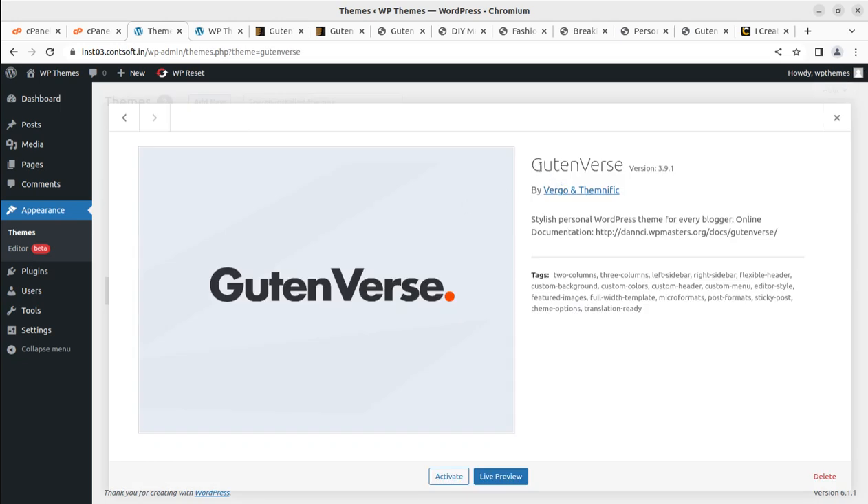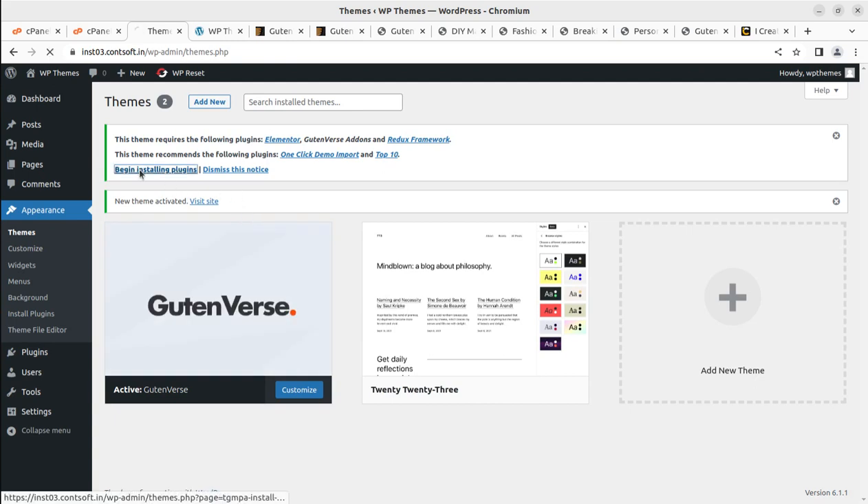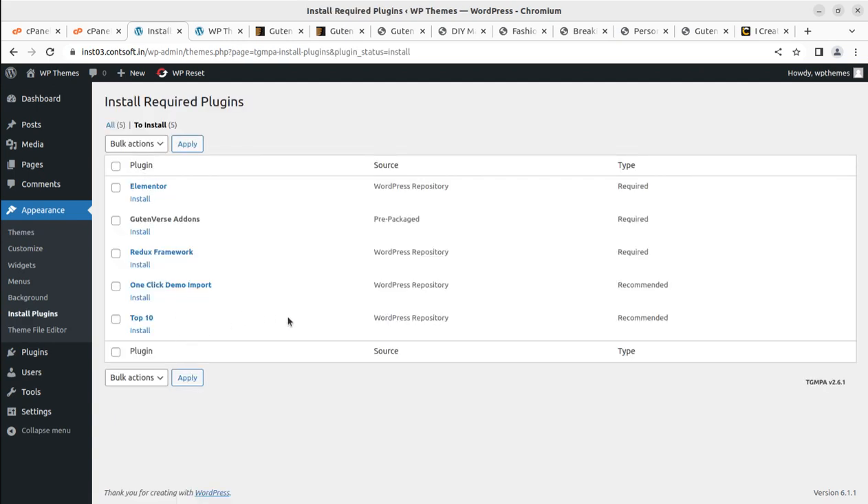Good and Worse version 3.9.1 is now showing on the themes page. You can get a more updated version by following the ThemeForest buy link. This is a stylish personal blogging WordPress theme. Upon activation, we get an alert to install certain plugins: Elementor (the most widely used page builder), Good and Worse Add-ons for additional features, Redux framework, one-click demo import, and Top 10.